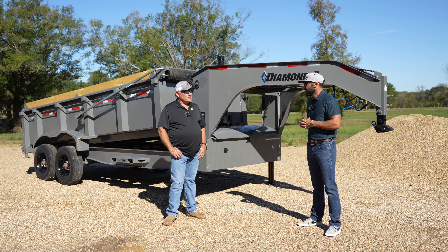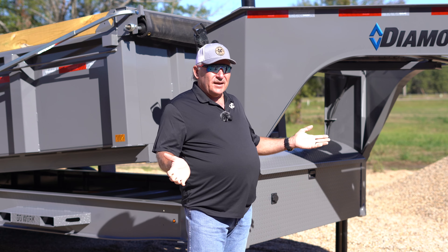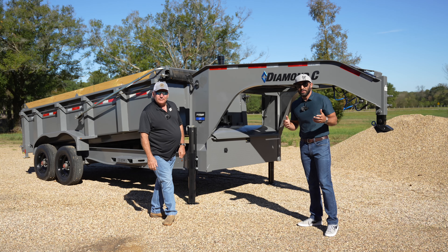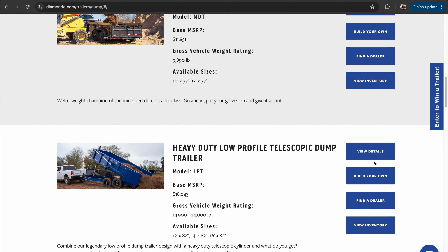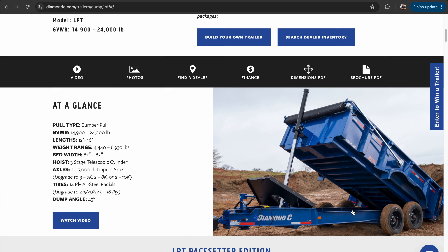They have come a long way. We hope this was insightful for you — get on diamondc.com to view the full range of dump trailer options, from little five-bay dumps all the way up to a 20-foot dump. Visit the learning center to learn more about Diamond C dump trailers today.